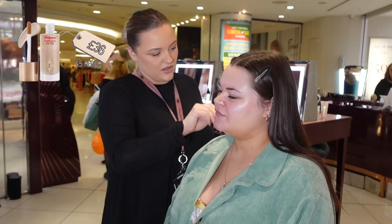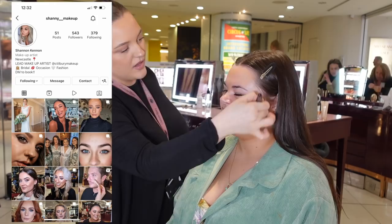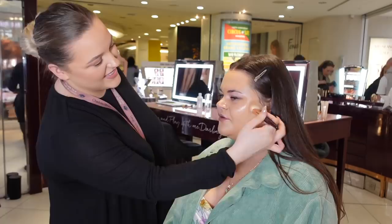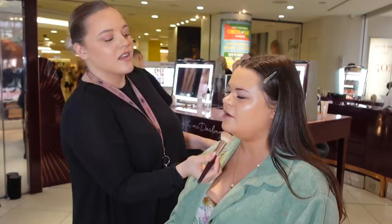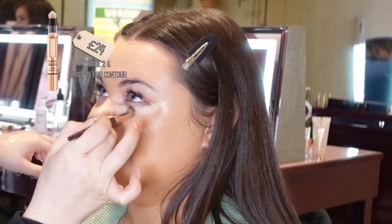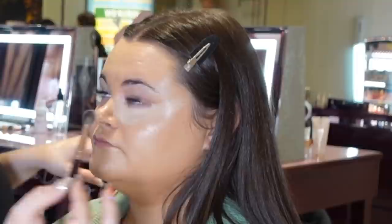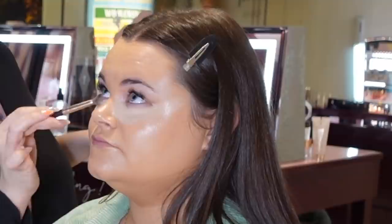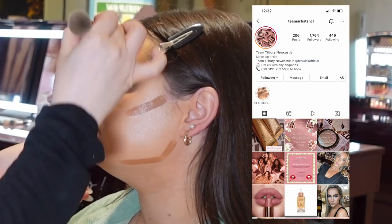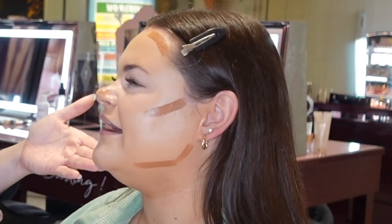Then we moved on to doing my actual makeup. I got the Flawless Filter Primer on — you can find Shannon, who did my makeup, on Instagram now on screen if you're looking for any makeup bookings. Then I went in and got the Flawless Airbrush foundation in shade 6. I'd never tried this product before so it was a new one to try — I really love the way it looks on my skin, it gives a lot of luminosity which is personally what I look for in a foundation. Then she went in with a concealer. She also used this same product in a darker shade — I think shade 14 — for contour.